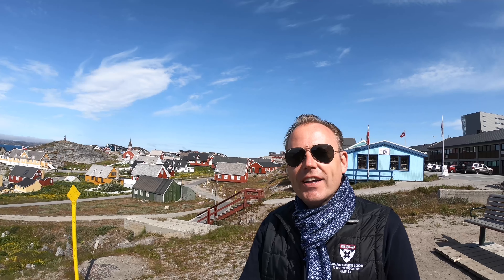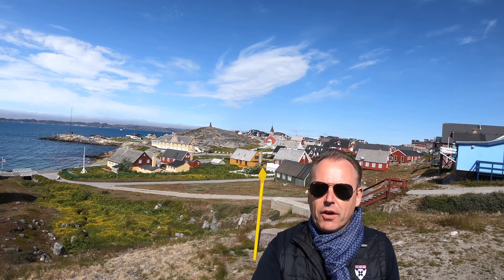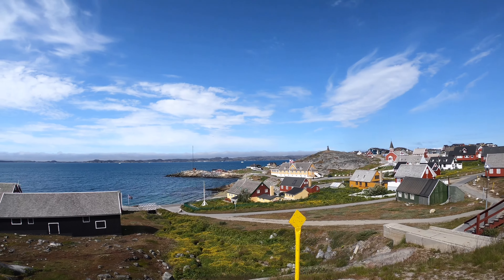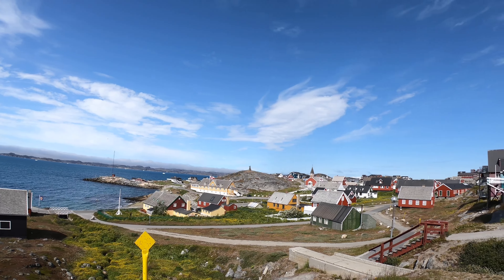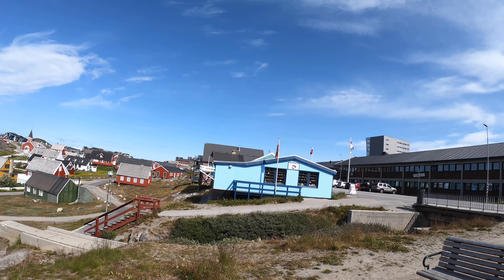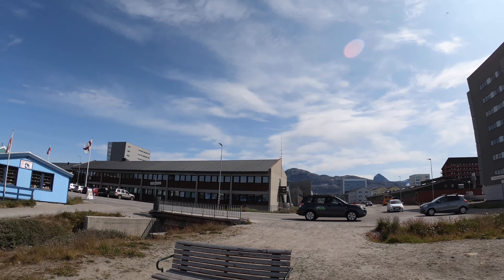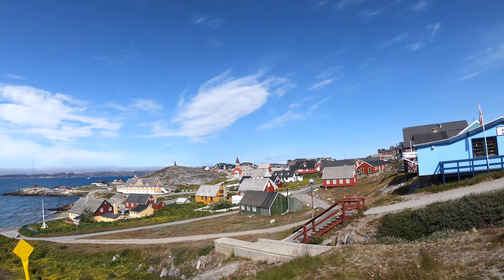So it's now July 29th and I'm here in Nuuk, the capital of Greenland. Behind me the old harbour, very nice colours, very nice scenery with the statue of the founder Hans Egede. Nice colourful buildings. And here on the right is the main police station, and here this is direction city centre.